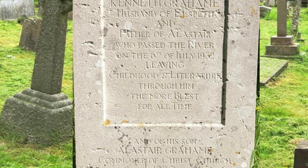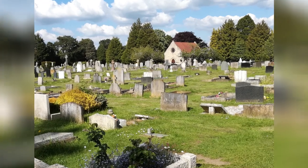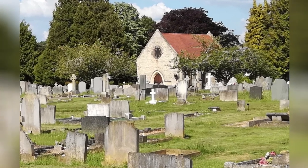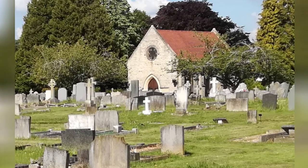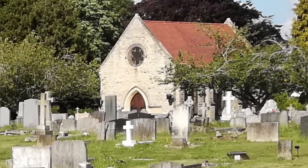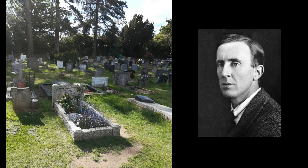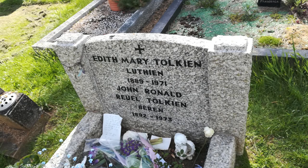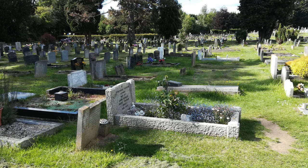Yet Kenneth Grahame's grave contains a great sadness — his son Alistair is also buried there; he took his own life whilst a student of Christ Church, just 20 years old. Head north via the Banbury Road and on the outskirts of the city you will find Wolvercote Cemetery, which is not actually in Wolvercote. This is a very large place with its own chapel, still in use for new burials. The Roman Catholic section here contains the grave of J.R.R. Tolkien, which also contains the remains of his wife Edith. His grave is modest but is probably the most visited in the cemetery — fans leave gifts and notes.